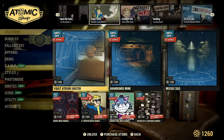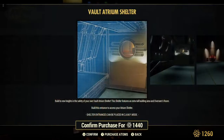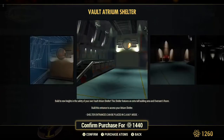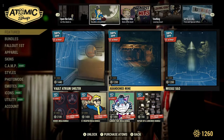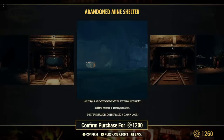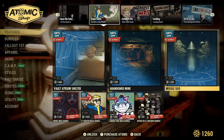Let's go to Super Sales. This stuff was in last week as well. The Vault Atrium Shelter is 20% off on sale for 1,440 atoms — clean looking spot. The Abandoned Mine is 20% off for 1,200 atoms. And the Missile Silo is 20% off for 1,200 atoms.